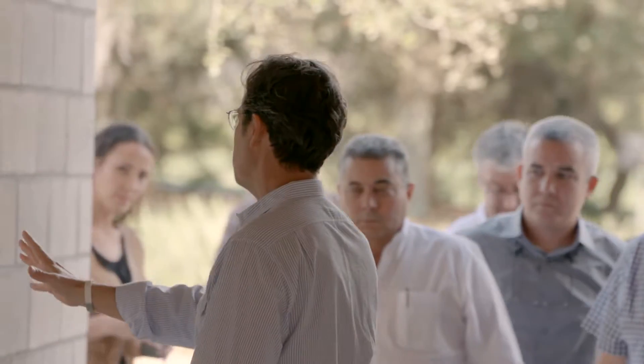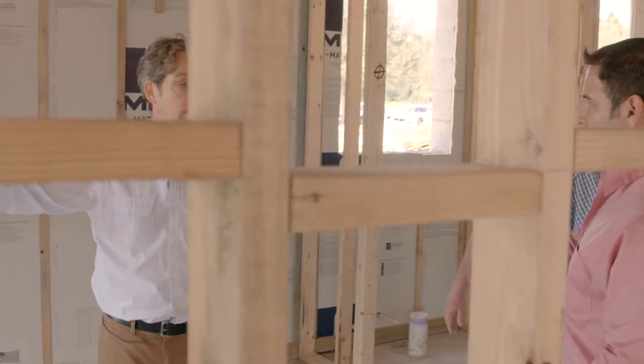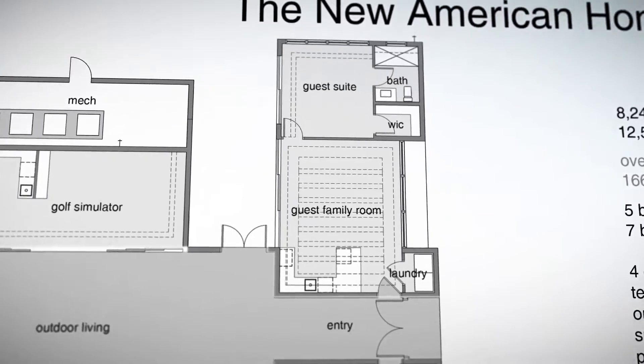This is set up to be completely separate from the rest of the house. So this is a nice apartment for grandparents, for an au pair. There's a walk-in closet and a full ensuite bathroom on that side.